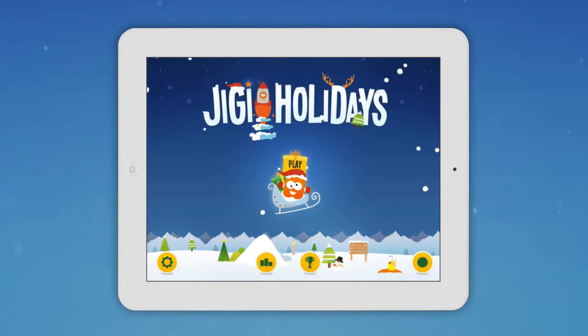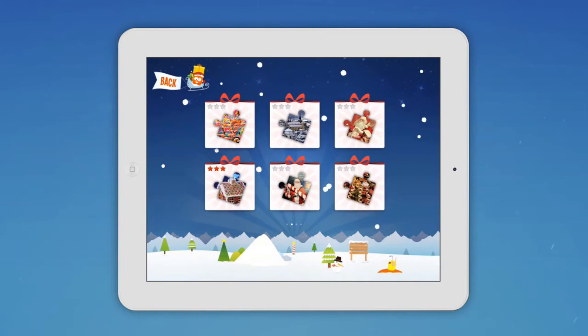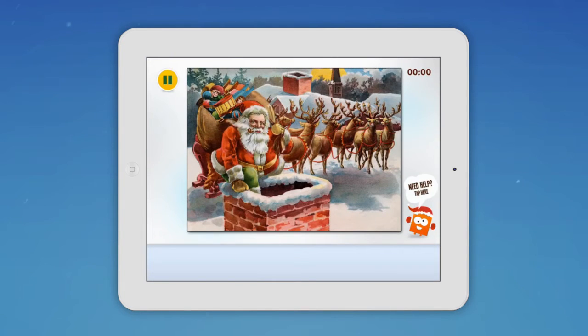Jiggy's Holidays brings classic family jigsaw puzzles to the iPad. You can choose from 18 retina quality Christmas puzzles with varying difficulty and interesting designs. Jiggy will put you into the holiday spirit with enchanting music and cute animation.